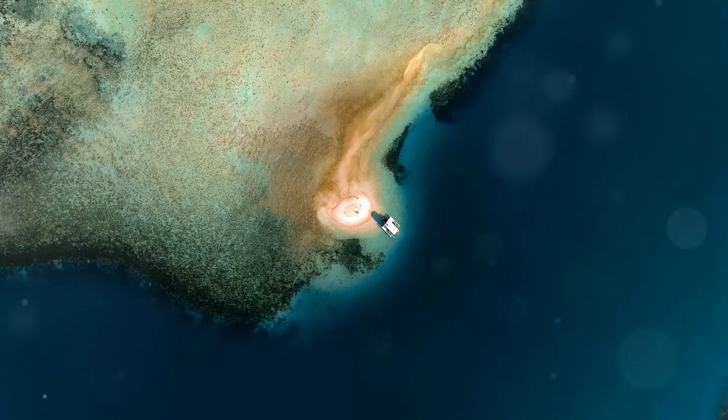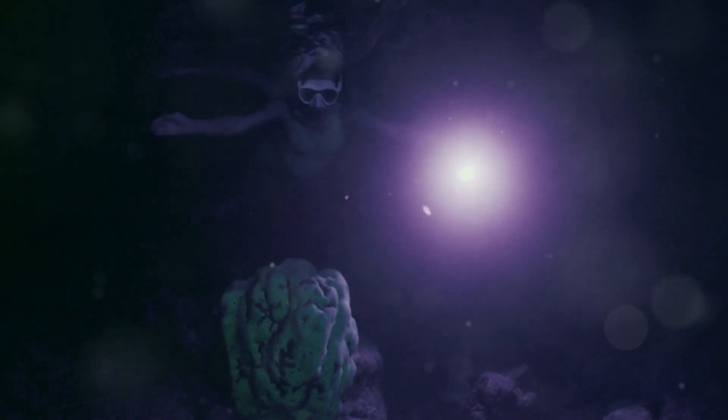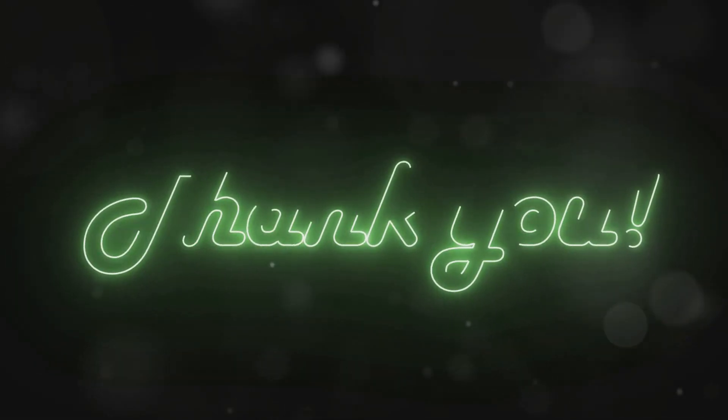So next time you're at the beach, keep an eye out for these adorable little stars. Baby starfish are truly amazing, aren't they? Thanks for exploring the ocean with me today. Don't forget to like and subscribe for more fun facts. Bye for now.